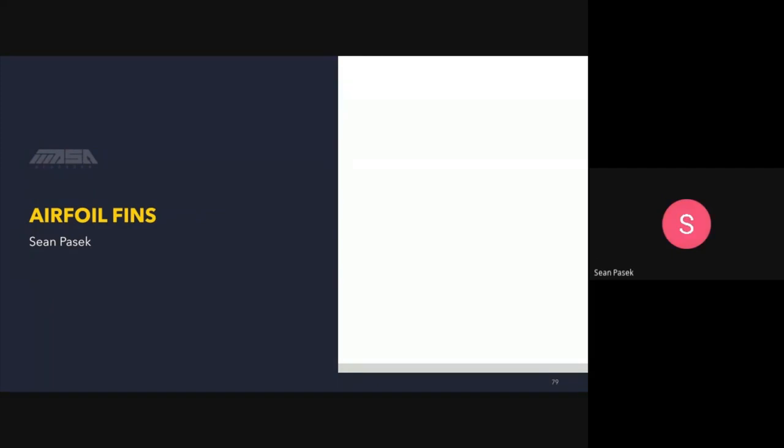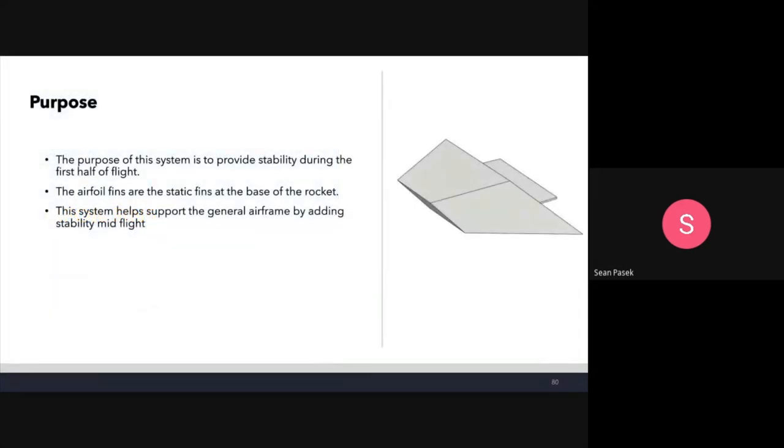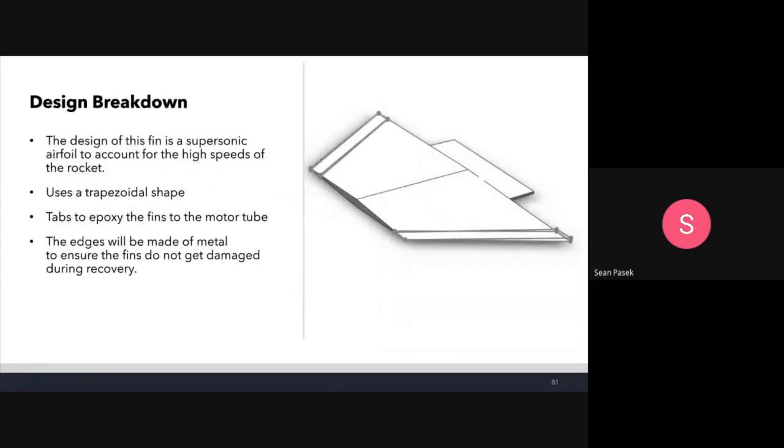Airfoil fins, presented by Sean: the purpose is to provide stability during the first half of flight before the booster breaks off. These are the static fins of the base rocket, helping the general airframe maintain stability. The design uses a supersonic airfoil to account for the high speeds of the rocket, with a trapezoidal shape and tabs for epoxying the fins to the motor tube. The edges will be made of sheet metal to ensure the fins don't get damaged during recovery.